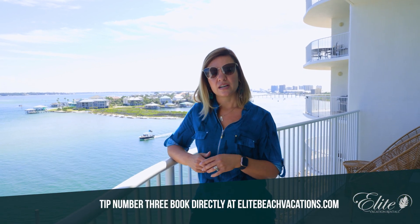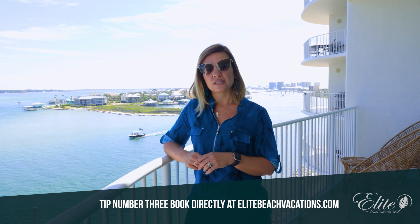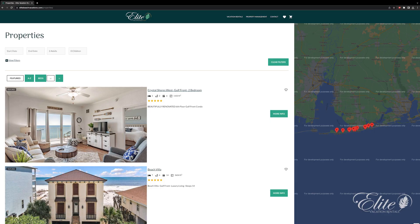Tip number three is a money saver. Visit EliteBeachVacations.com to book directly and save on service fees. We hope to host your next Alabama Gulf Coast beach vacation. We'll see you soon.